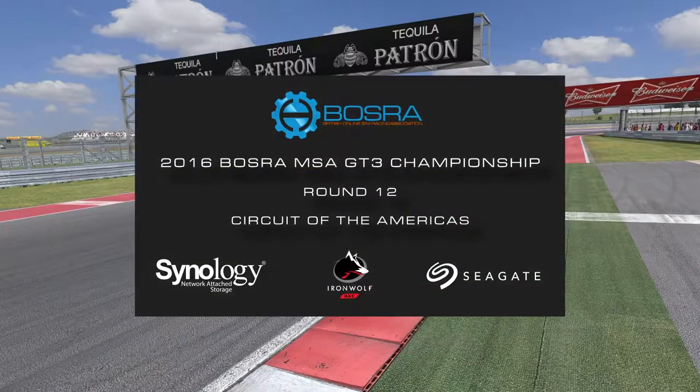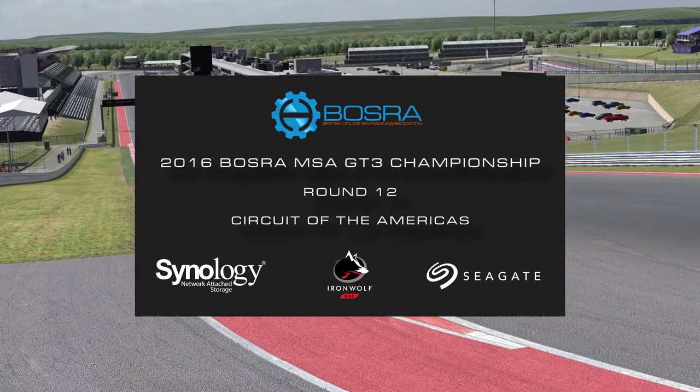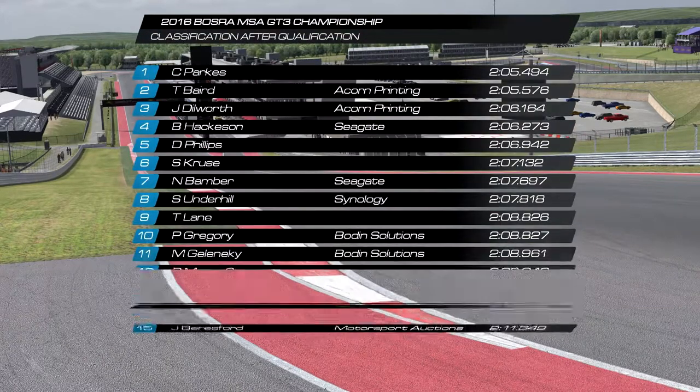Hello and welcome to round 12 of the Bosra MSA GT3 Championship brought to you from Circuit of the Americas — the newest track on our calendar, opened in 2010, with 20 turns and 3.427 miles long. My name is Jason Dillworth and I'm joined here by Paul Martin, who's going to take you through qualifying results.